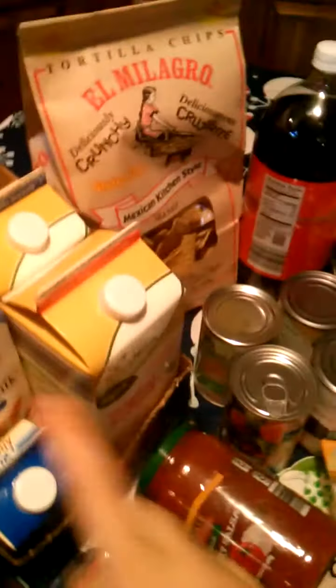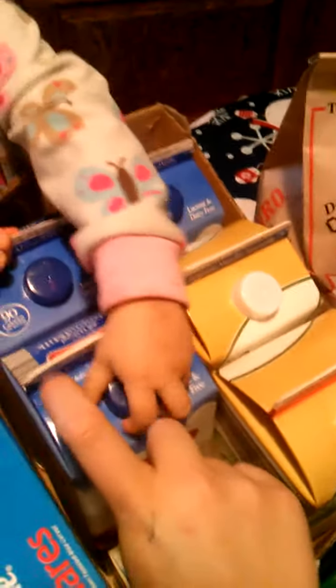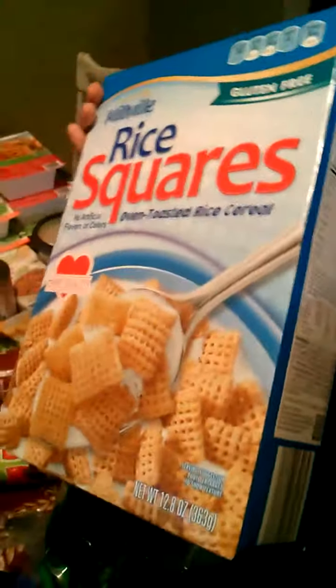I got an original soy milk and then a vanilla soy milk from Aldi — these are organic. And then three of the regular vanilla almond milks. These are $2.49 or $2.69, and these are $2.29. That's a really good deal. And then rice squares, which are gluten-free — like a Chex, but cheaper.